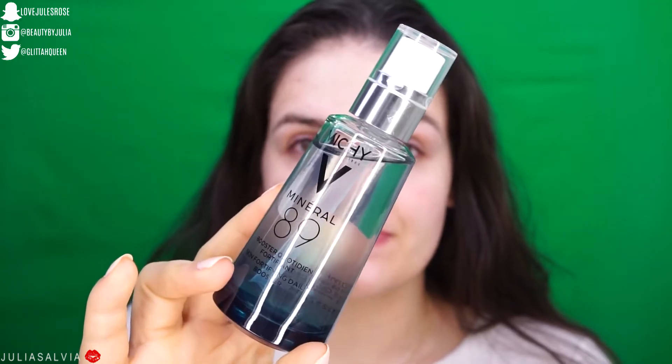We're going to use this mattifying toner all over my face — not only to clean off any excess makeup that our cleansers and mask may have missed, but also to mattify so that we are not oily. I like to start with a clean base and just get rid of all the oil that I can.